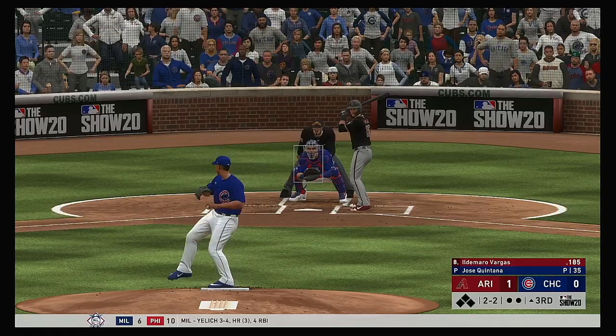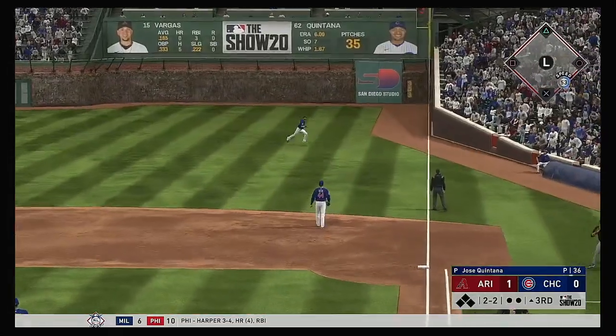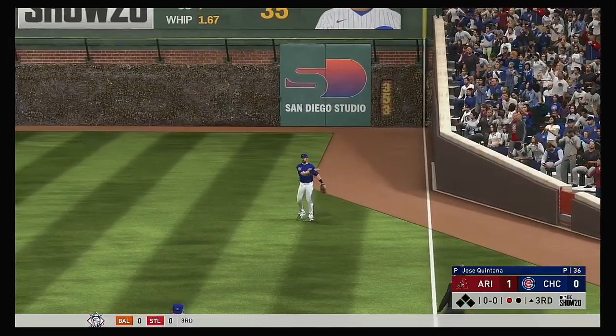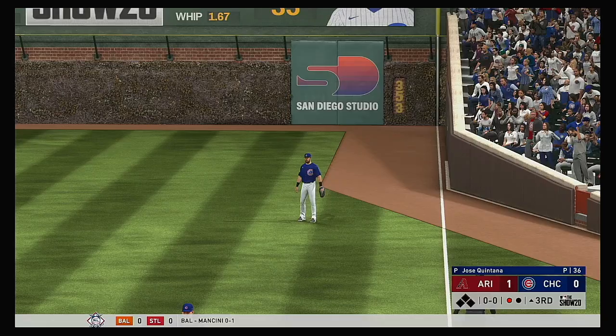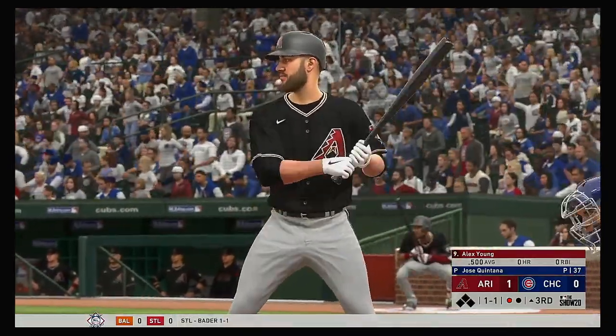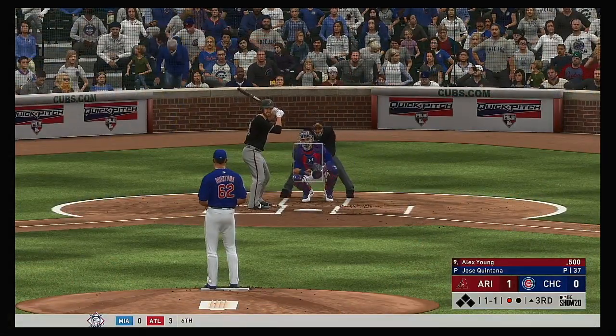Standing in now. Pitch swung on and hit in the air toward the line in right. Sousa is over to his left as he snags this one for the first out of the inning. Coming to the plate now, the pitcher for the Diamondbacks, Alex Young. One run in and one gun so far in the contest.